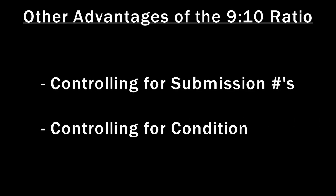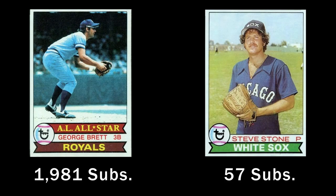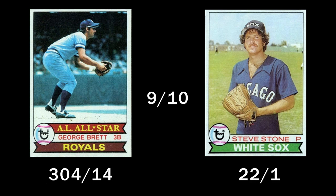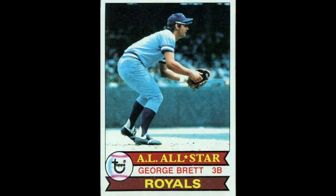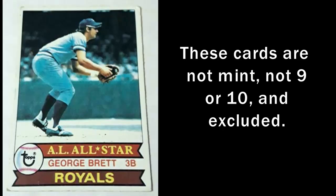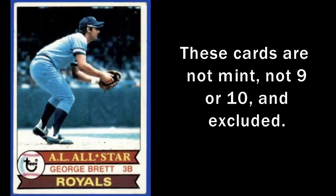There are a couple of other important advantages to the 9-10 ratio. First, whether a card has been submitted 2,000 times or only 50 times, it has no impact on a card's ratio of getting awarded a 9 or a 10. This is key because it allows us to directly compare how PSA grades a key card to a common. Second, people will say key cards are graded tougher because they are well-handled, but that factor can be eliminated because we are only looking at 9s and 10s, and a well-handled card wouldn't be considered mint anyway.